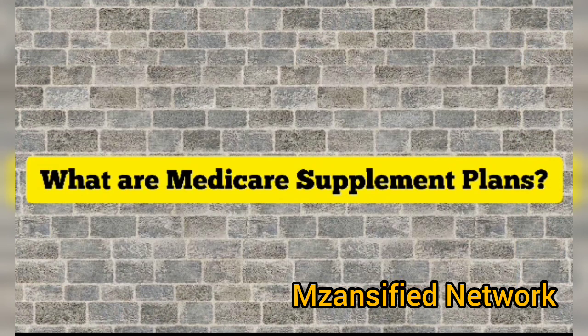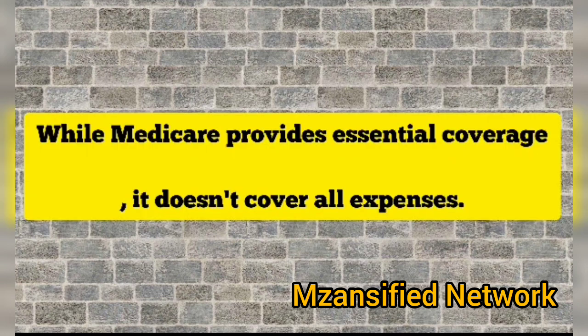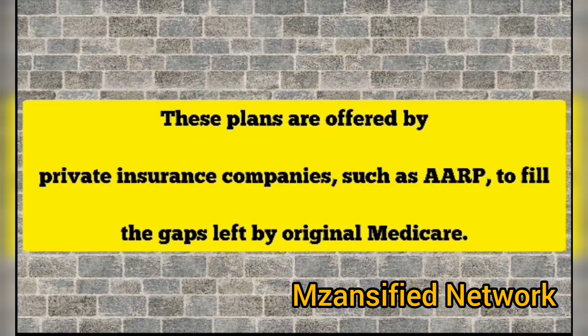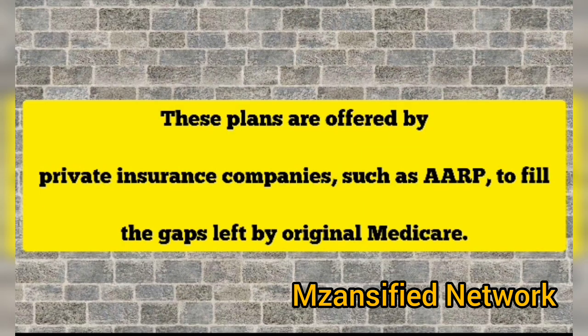What are Medicare supplement plans? While Medicare provides essential coverage, it doesn't cover all expenses. This is where Medicare supplement plans, also known as MediGap plans, come into play. These plans are offered by private insurance companies such as AARP to fill the gaps left by Original Medicare.